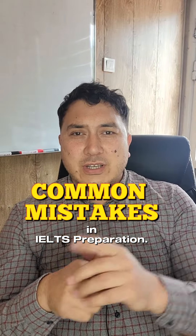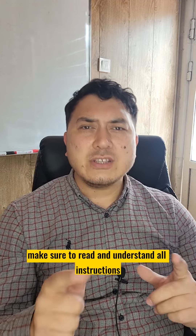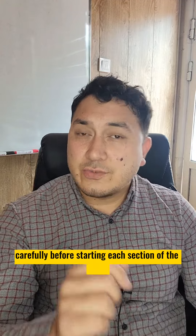Common mistakes to avoid in IELTS preparation. Number one: not understanding the instructions. Make sure to read and understand all instructions carefully before starting each section of the exam.